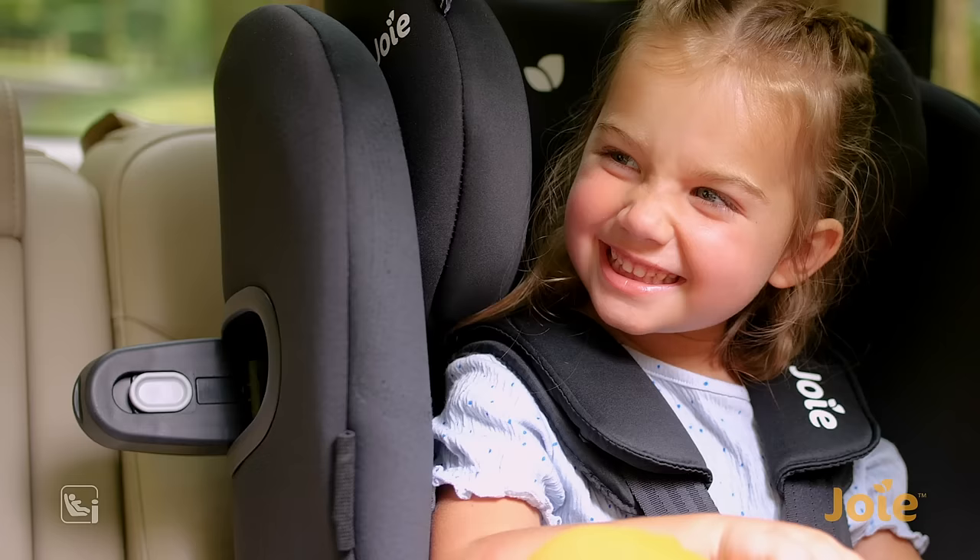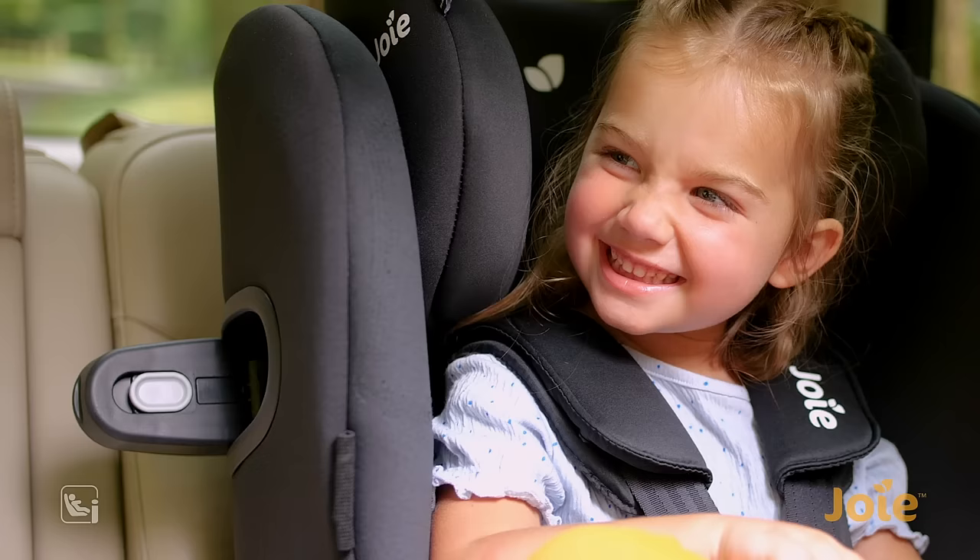The Tri-Protect headrest, IntelliFit memory foam, and auto-engage guard surround safety panels provide exclusive wraparound protection. For all-around security and simplicity, ask for iSpin360.